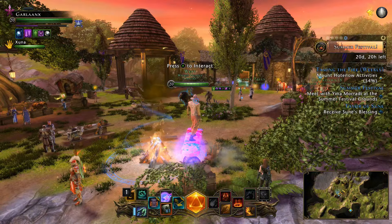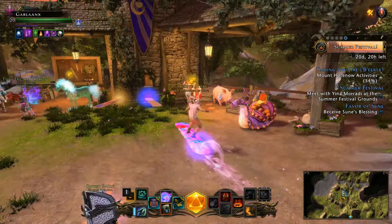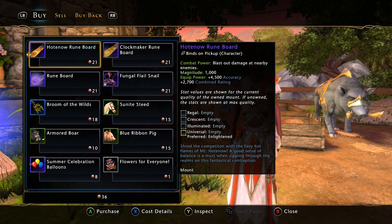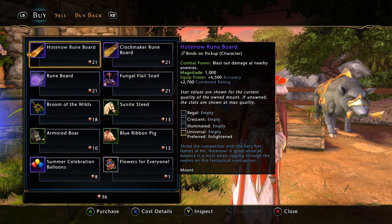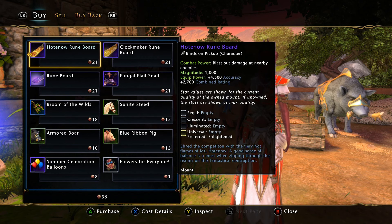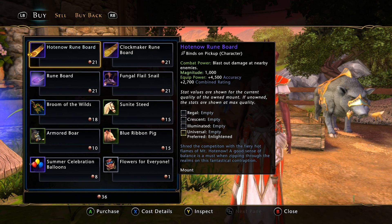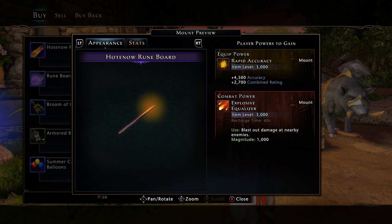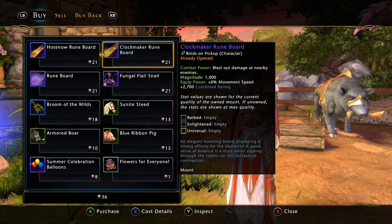Let's move over to the Daily Currency, and we have the other new board — the Hot Now Rune Board, which is Mod 29, obviously, as we're in Mountain of Flame. And then the other boards from previous years are in here too: the Clockmaker and just the normal Rune Board.